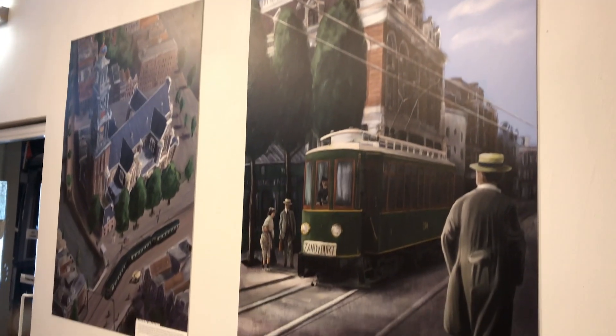Welcome to Stave Draws. I'm Stave van der Groot, a Dutch artist, and in this video series I'm going to explain how I made the exhibition 'We Gaan naar Zandvoort' possible.